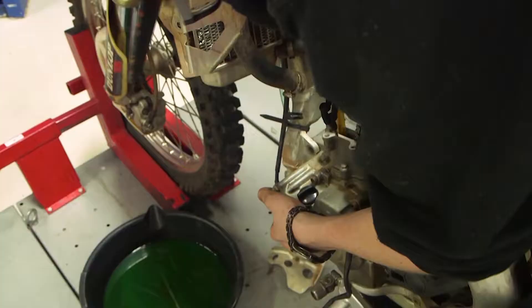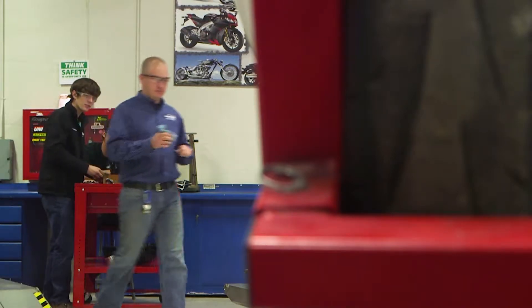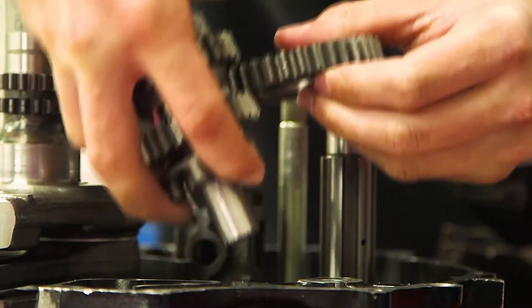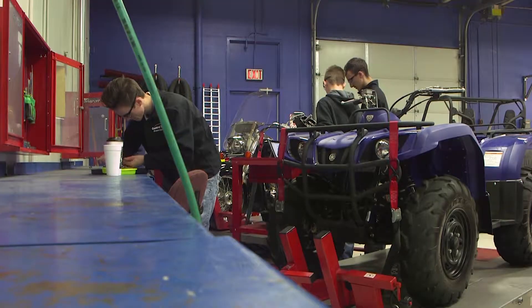Amidst the sound of ratchets and the faint smell of antifreeze, students in Steven Bradshaw's class at Central Tech in Drumwright are learning to take apart and puzzle together dirt bikes and other small engine transports.